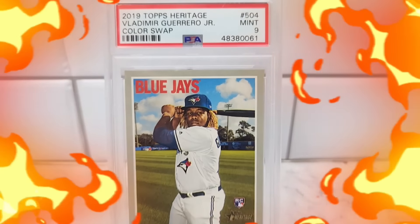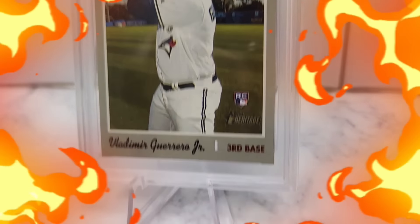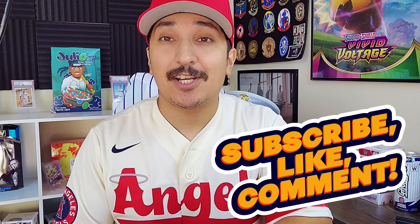For this giveaway, we're giving away a PSA 9 Vladimir Guerrero Topps Heritage Rookie, and this is the color swap variation. All you have to do to enter is be subscribed, like, and comment on this video. Thank you guys so much for supporting the channel.